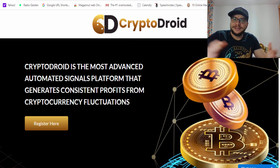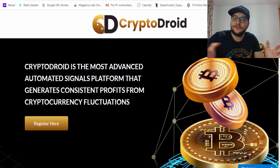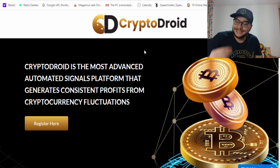Alright everyone, I hope everybody is safe, staying home and making money using Crypto Droid app or any other app you feel comfortable with. I am trading with Crypto Droid app nowadays, which is giving me very good results. I've been using it for three or four days and the results are outstanding. In this video I will show you today's results for Crypto Droid.